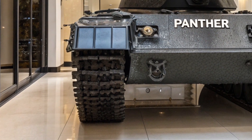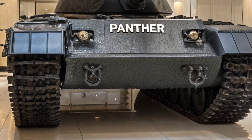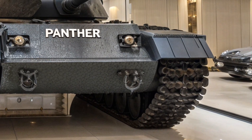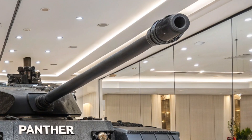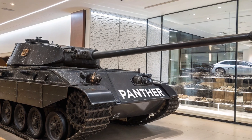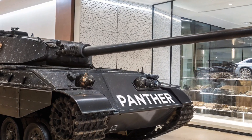This new release isn't just a museum piece or a nostalgic tribute — it's a high-tech, fully functional armored vehicle designed for collectors, defense exhibitions, and military technology enthusiasts. Let's explore how this 21st century Panther merges classic heritage with cutting-edge engineering.